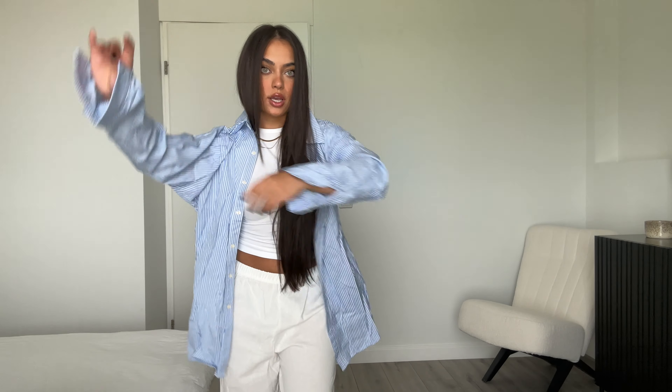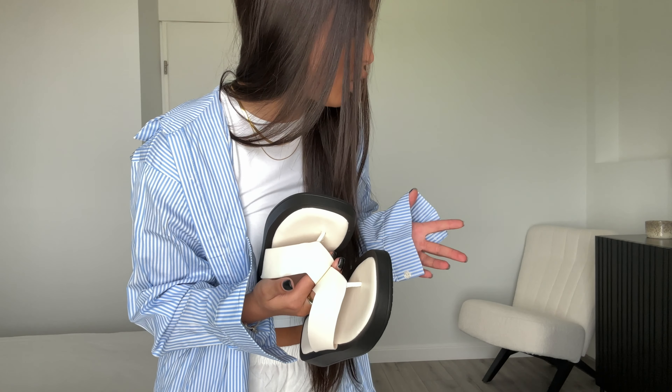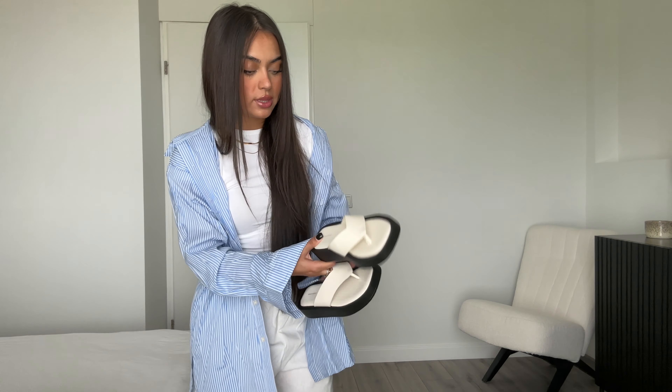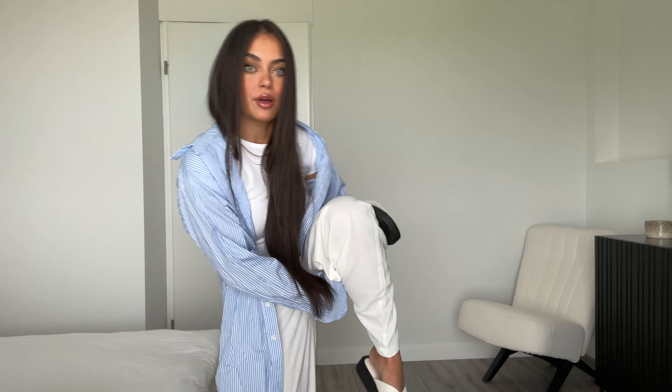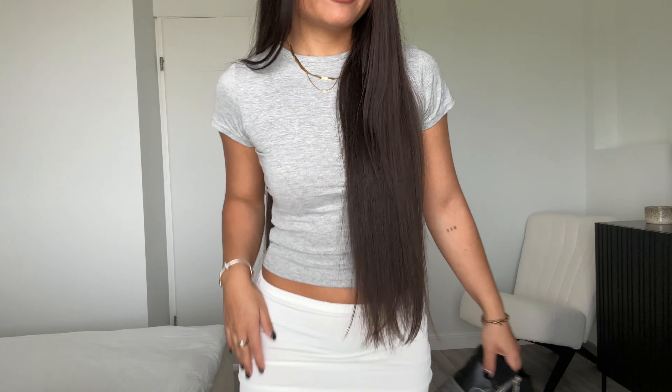Just put this on — such a cute, chilled vibe. I also got a pair of slippers and I feel like I can basically wear them with pretty much every single outfit. I don't really want to show my feet but look how cute this all is together. I love it. I feel like this one is more of a daytime look — you can wear it with slippers or sneakers.